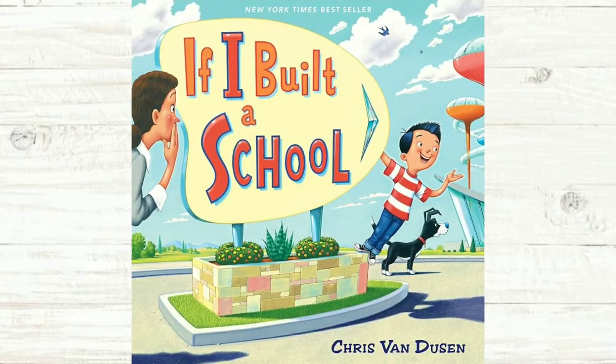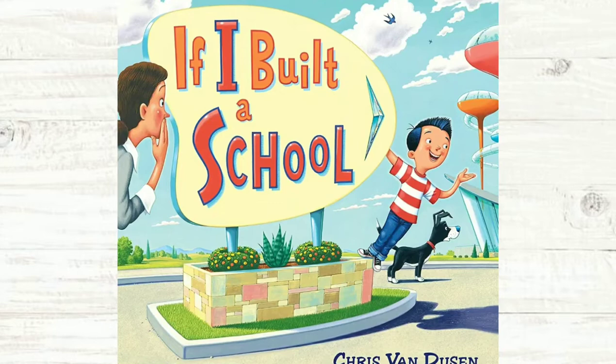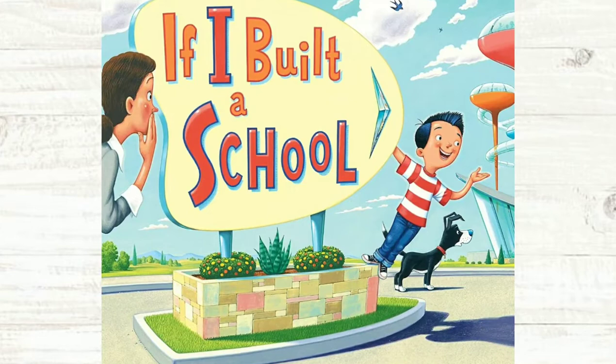Hello boys and girls! Today we will be reading If I Built a School. The author and illustrator of our story is Chris Van Dusen. Don't forget to like and subscribe if you enjoy this story.